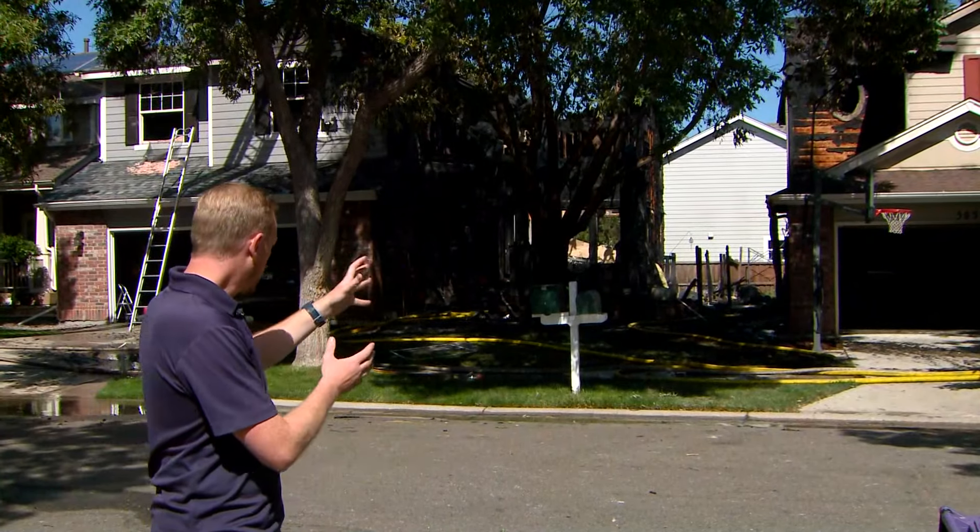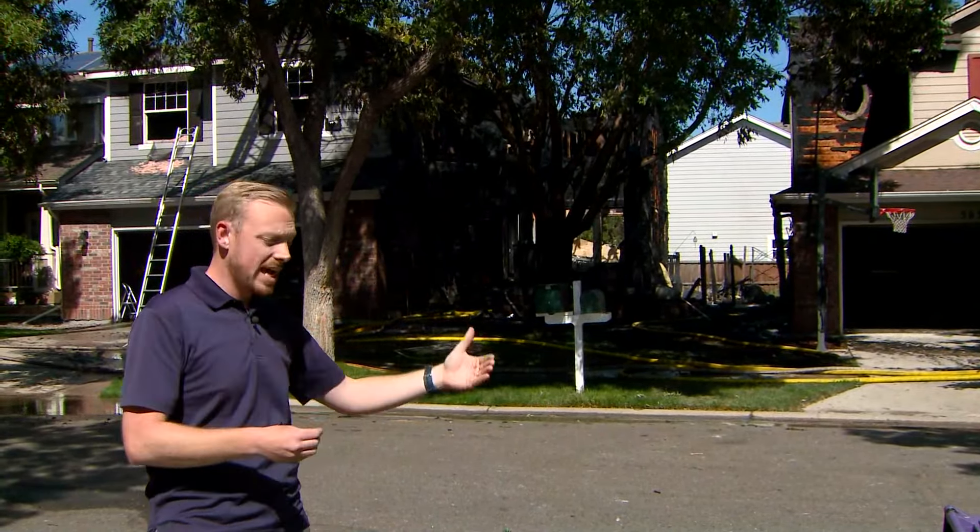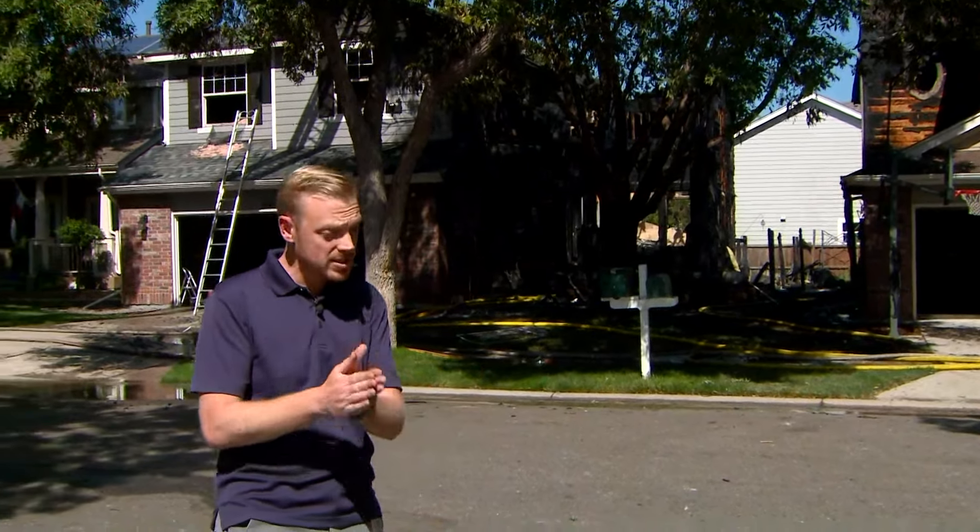They do not know exactly which home it started in or how it was able to get from home to home. But certainly a quick response and a big response to get this fire under control. All right, thank you. Evan Krugel reporting for us in Denver at that fire in southwest Denver.